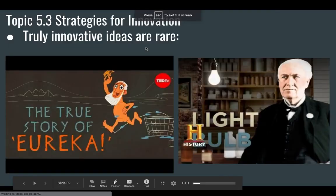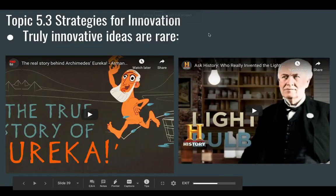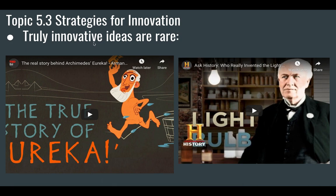Hi guys, this is topic 5.3 and what we're doing is we're looking at strategies for innovation. One of the things I want you to understand is that innovation is quite rare. Truly innovative ideas are very rare. The light bulb — even though Thomas Edison is credited for creating it, he was definitely working with other people's inventions and work that people had done before him. It wasn't like he just invented the thing out of thin air.